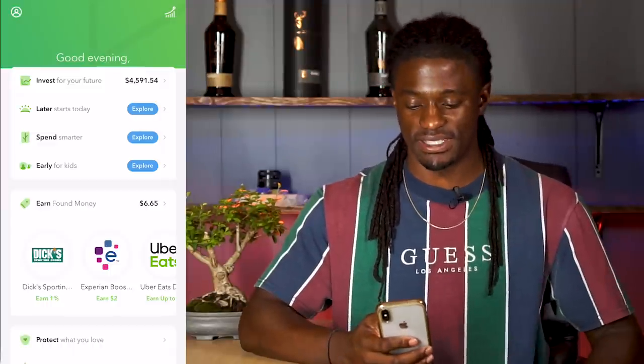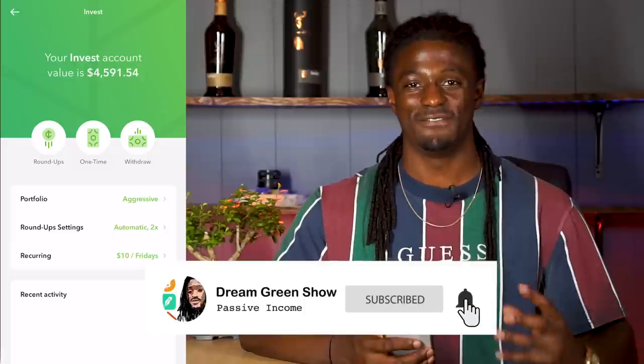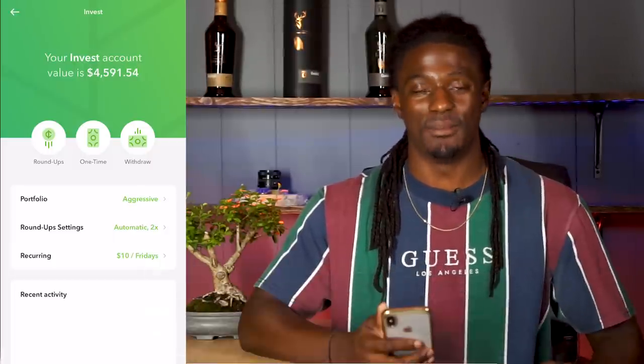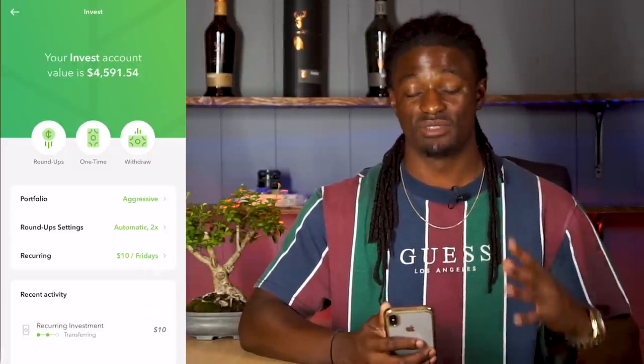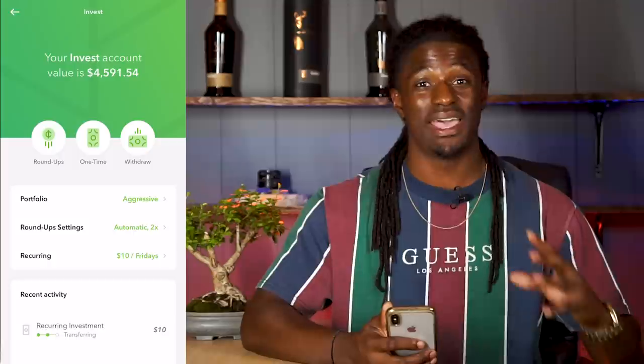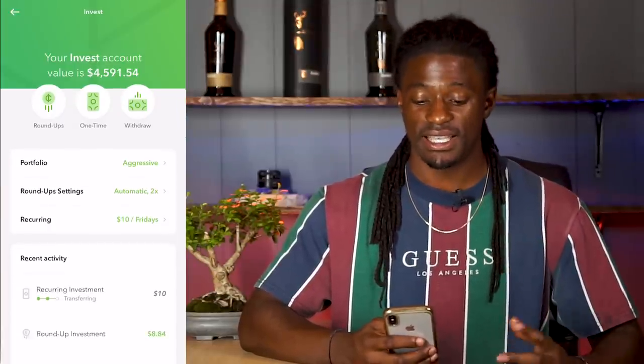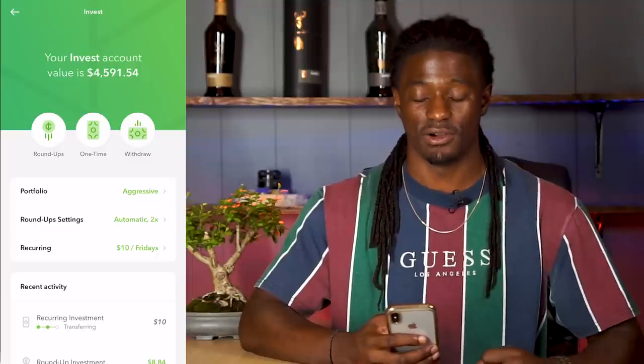But enough talking — let's go ahead and dive straight into this video. Welcome back YouTube. Here we are in the Acorns app. My account is at $4,591.54. I'm well on my way — I'm way past where I was last year. Exponential growth is starting to show, and I even recovered from the economic crash during the pandemic. I already recovered from that.